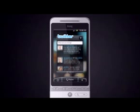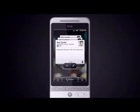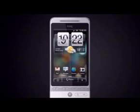Just like the HTC Magic and the HTC Dream, the Hero sports a 3.2-inch TFT LCD touchscreen display. However, this time it will use capacitive technology and will support multi-touch, as we can see from the video published by HTC.